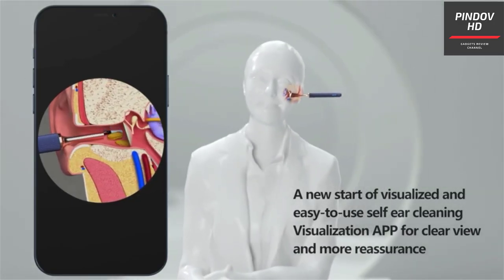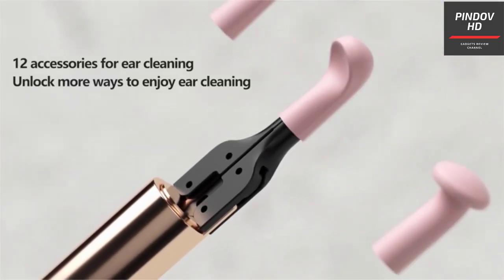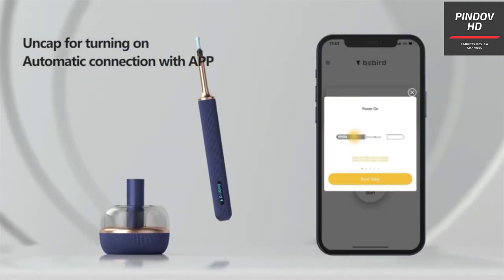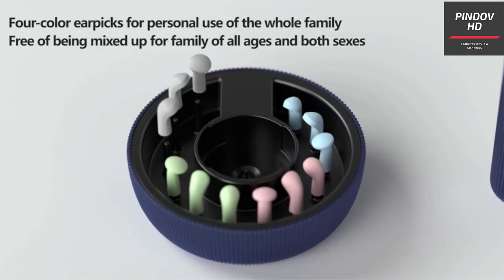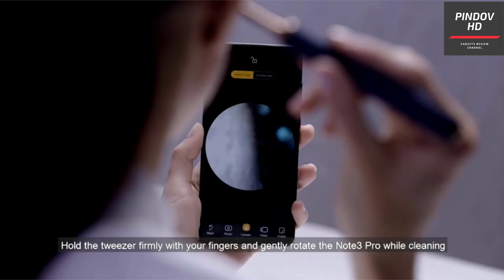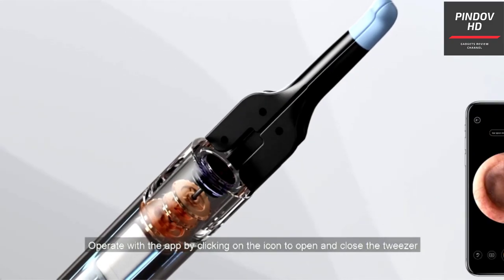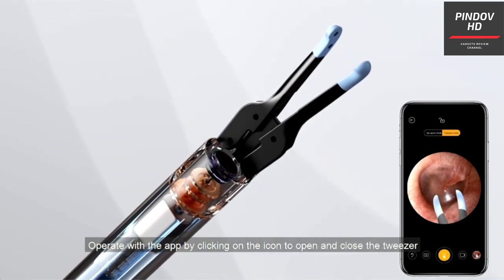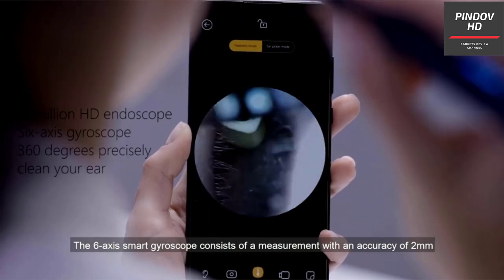Babird comes in three size options, allowing for easy switching depending on who is using it. This means one Babird N3 tweezers can serve the whole family, from adults to kids. It allows you to get a visual during cleaning, with a 10-megapixel high-definition camera giving you real-time footage. Special lenses give more clarity, and LED lights eliminate shadows, allowing for greater accuracy and precision when cleaning.